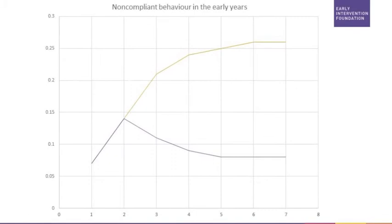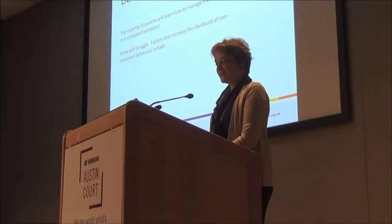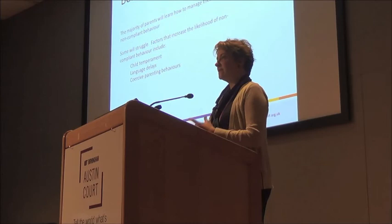The good news is that parents are pretty good at taming their toddlers — it's not fun, but it can be done and most of us do it adequately. Some will continue to struggle, and the factors that make it difficult include a child with a particularly difficult temperament, or language delays — because kids will resort to physical behaviors to express themselves.